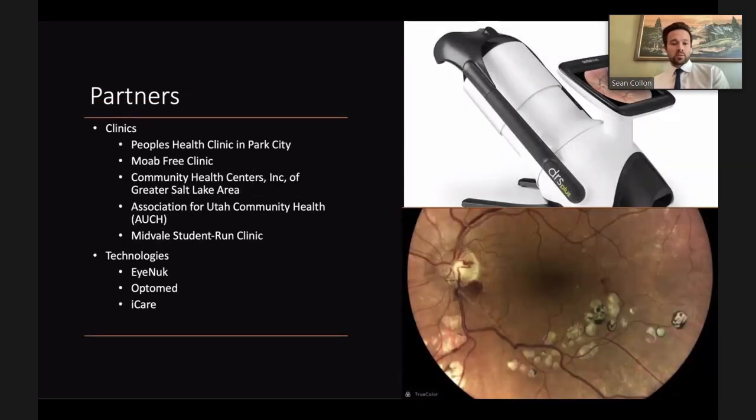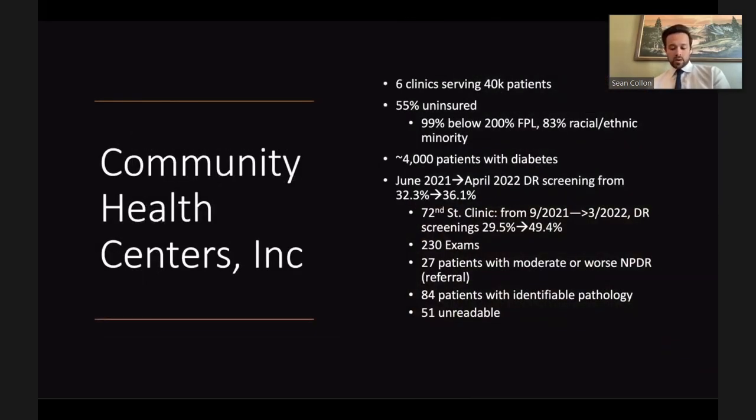Collaborating organizations include People's Health Clinic in Park City, Moab Free Clinic, Community Health Centers Inc. of greater Salt Lake area, the Association for Utah Community Health with dozens of federally qualified health centers statewide, and most recently conversations with the Midvale student-run clinic. No formal financial partnerships exist with companies, though IKNOW - one of two FDA-approved diabetic retinopathy AI programs - as well as Optomed and EyeCare have been supportive and share the project's goals.